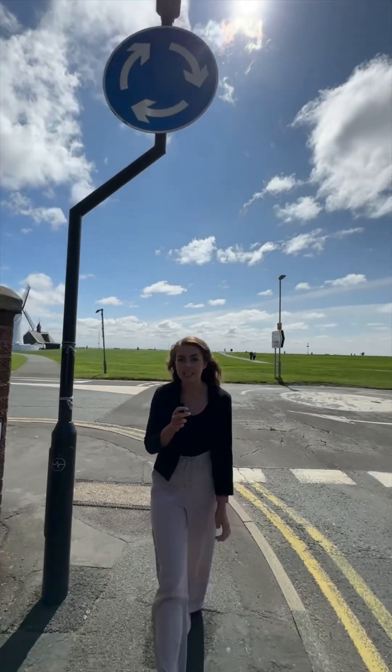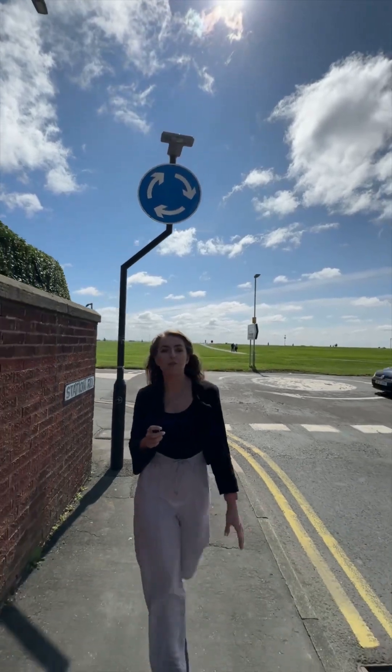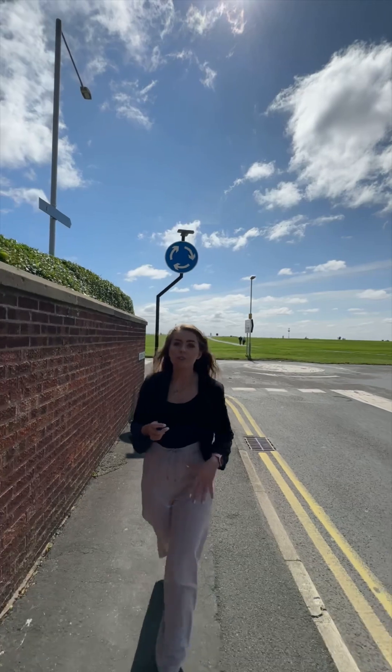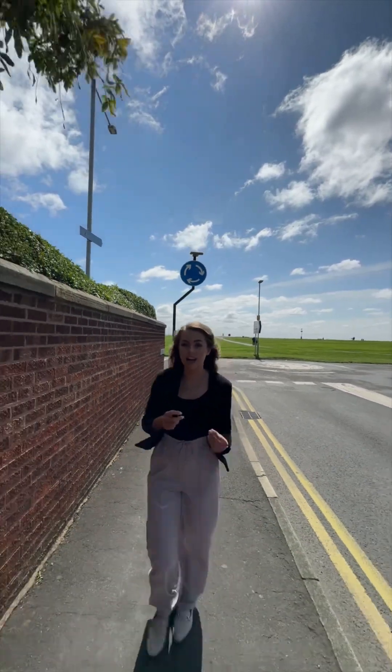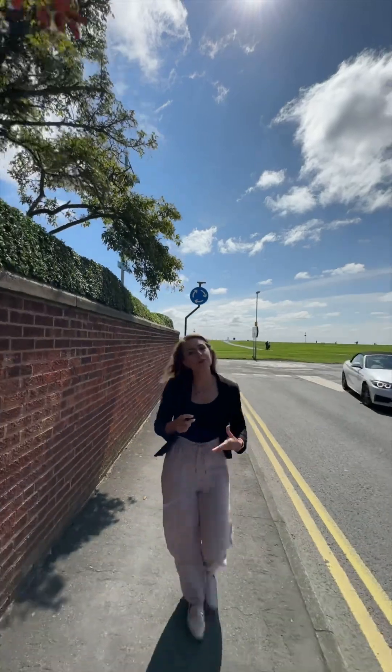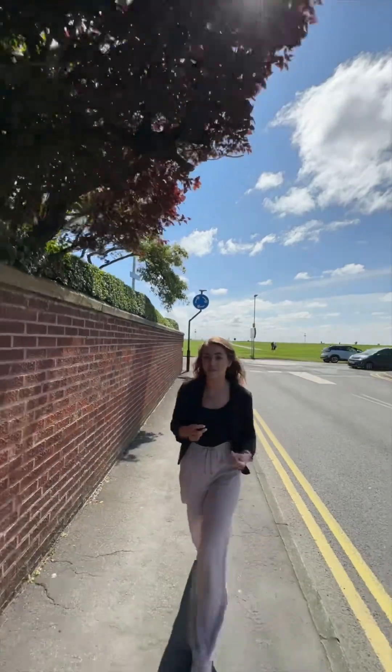So the house we're going to see is a three bedroom property that's been renovated by the current owners and it's absolutely gorgeous inside. Spread across three floors, it's got a fantastic layout and so many features that I'm excited to show you. But most importantly, that location is enviable.